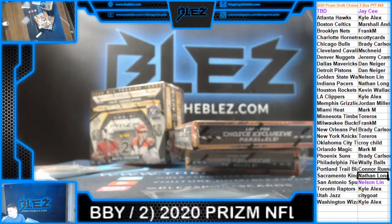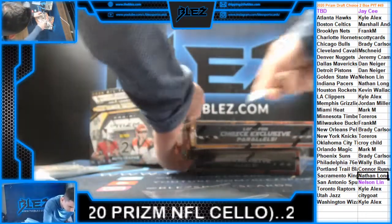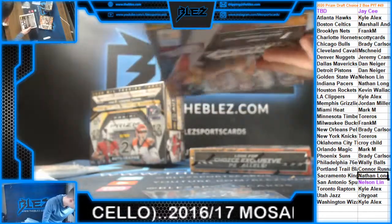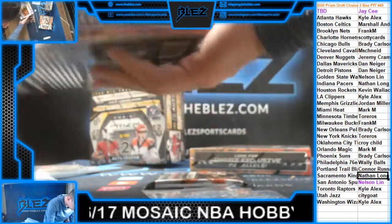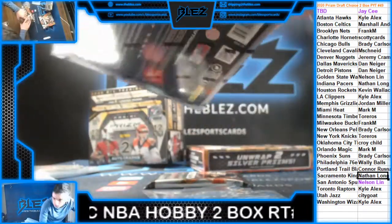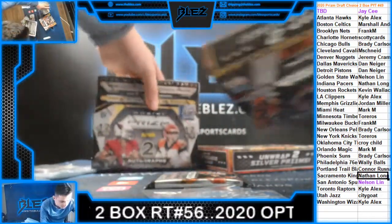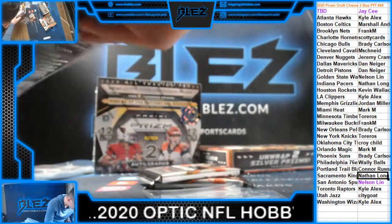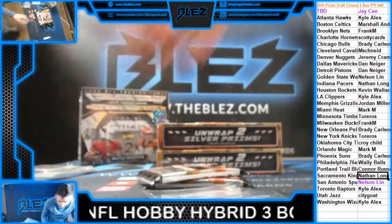Prism Draft Choice, 2-box number 49. Let's go LaMelo hunting. Take your teams in this. Prism first off the line football, Prism F-O-T-L. It's PYT-50. Good luck everybody.